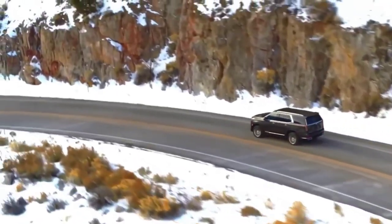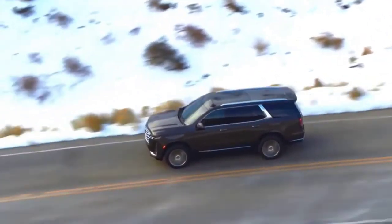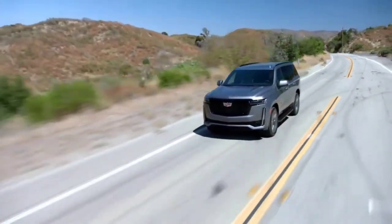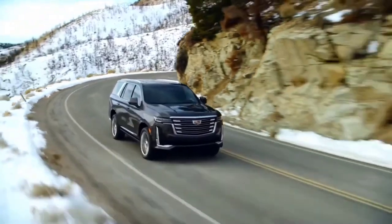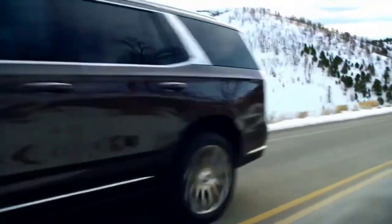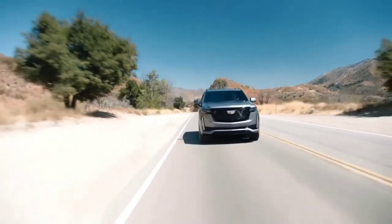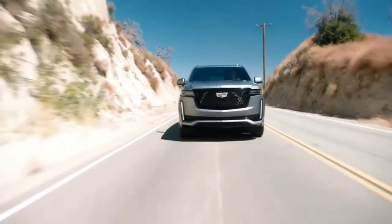The Cadillac Escalade is also the only luxury SUV to employ magnetic ride control, which reads the road 1,000 times per second — meaning the vehicle is reading every inch of the road at 60 miles per hour. This is complemented by an air ride adaptive suspension and an electronic limited slip differential, which delivers precise body control and remarkable agility for a large SUV.